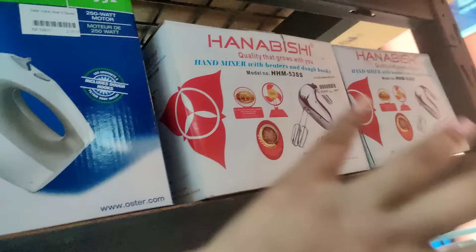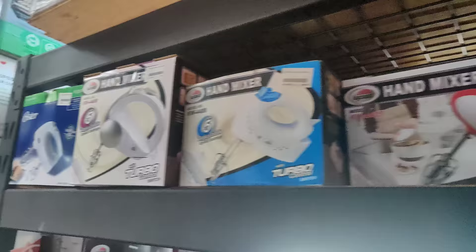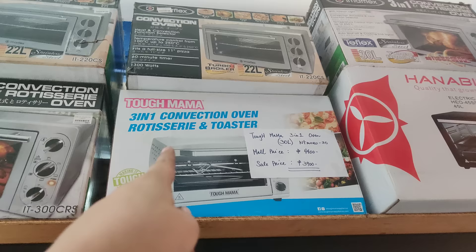Meron din sila ditong Kyoa hand mixer — 1,400 dito. Hand mixer ito — 950 pesos. May ganitong tatak — Oster, 2,700 pesos. Napaka-flexible yung presyo — meron talagang mura lang, and then meron din mas high quality, kaya mas mahal. So, this one naman — Hana Bishi. May presyo ditong 755 pesos. Ito pa yung iba pa nilang hand mixer — merong 800, may 900, may 2,700 pesos.